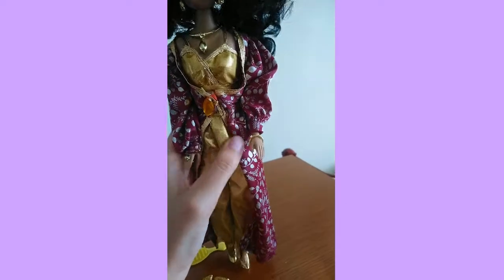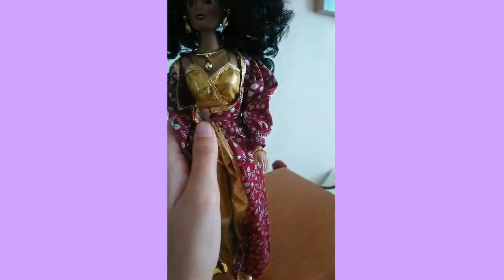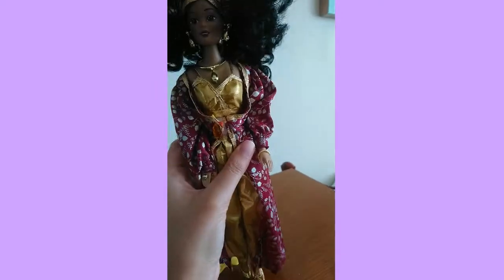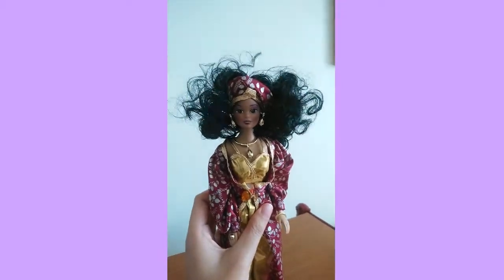The coat comes off — it's velcro. I tried taking off her coat because I was curious if her jumpsuit could also be removed, and yes, it actually does come off.